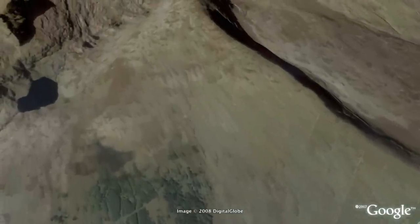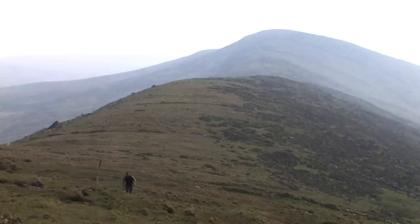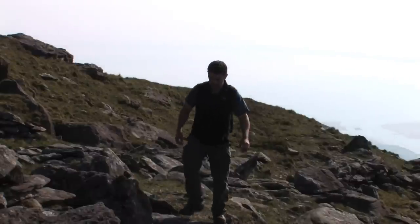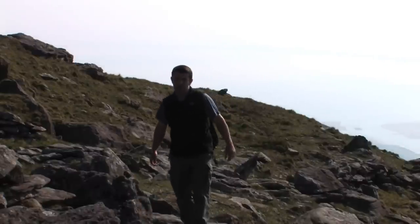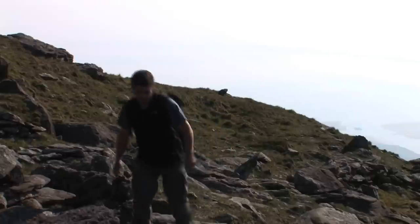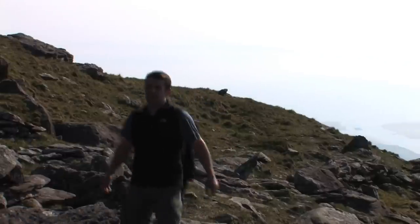The ridge I'm walking on now is known as the Faha Ridge, and behind me in the distance Brandon Point can be seen. As I reach the top of this ridge I'm getting my first glimpse of the summit of Mount Brandon, and I have to say it's absolutely stunning.